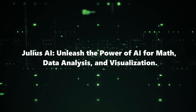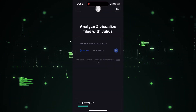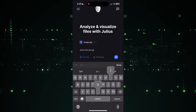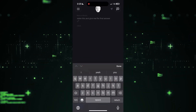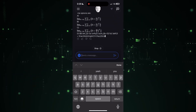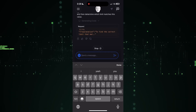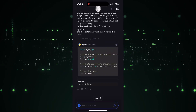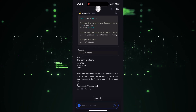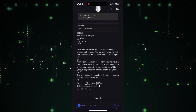Number 9: Julius AI — Unleash the Power of AI for Math, Data Analysis, and Visualization. Meet Julius AI, your virtual math and data analysis assistant. This tool harnesses the incredible capabilities of AI to solve mathematical problems, analyze complex data sets, and even create visualizations from uploaded images or screenshots. Imagine uploading a mathematical equation or a data graph, and Julius AI not only provides accurate solutions but also offers insightful visual representations. From students to professionals, anyone can benefit from the efficiency and intelligence that Julius AI brings to the table.